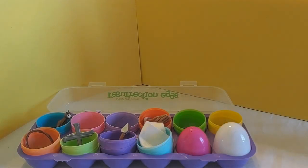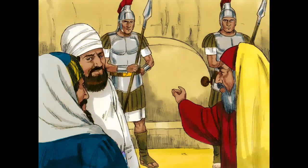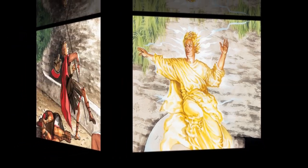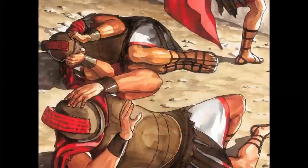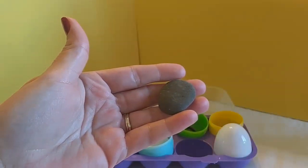We are almost at the end of the story. Let's see what is in the pink egg. It's a rock, a stone. To seal Jesus' tomb, a great big stone was rolled right in front of it to close the entrance. Soldiers were also assigned to stand guard. According to the Gospels: 'And behold, there was a great earthquake, for an angel of the Lord descended from heaven and came and rolled back the stone and sat on it. His appearance was like lightning and his clothing white as snow. And for fear of him, the guards trembled and became like dead men.' Matthew 28, verses 2–4. This treasure represents the stone that was rolled in front of the entrance to Jesus' tomb.